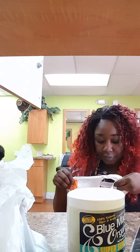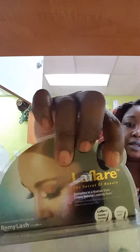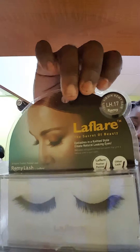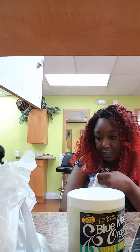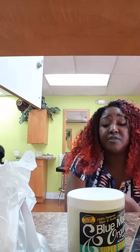I also purchased the lashes. They come in a hard case, which I really like — I like them for the case. I also purchased a couple of colors; I have the gray one on now.